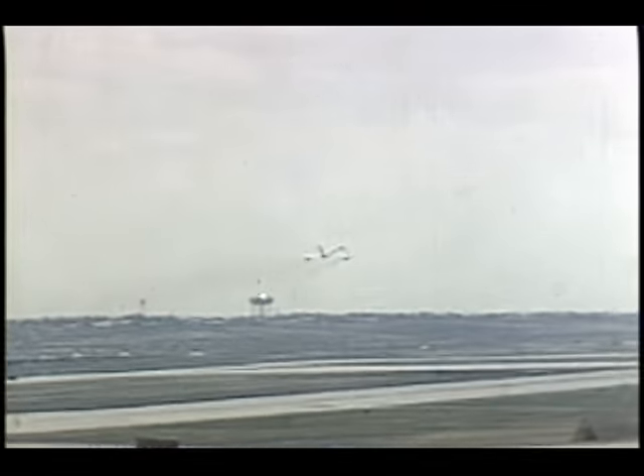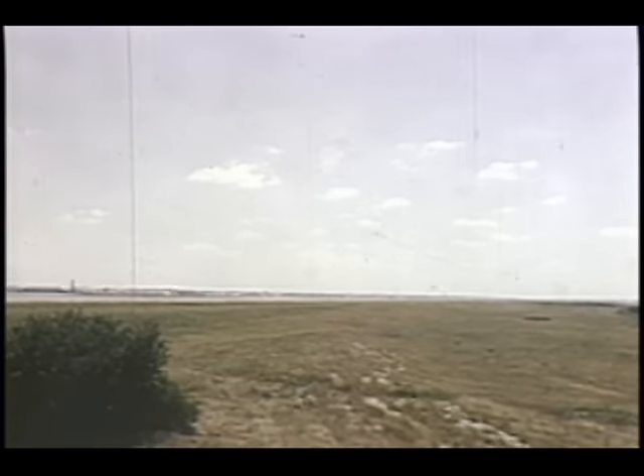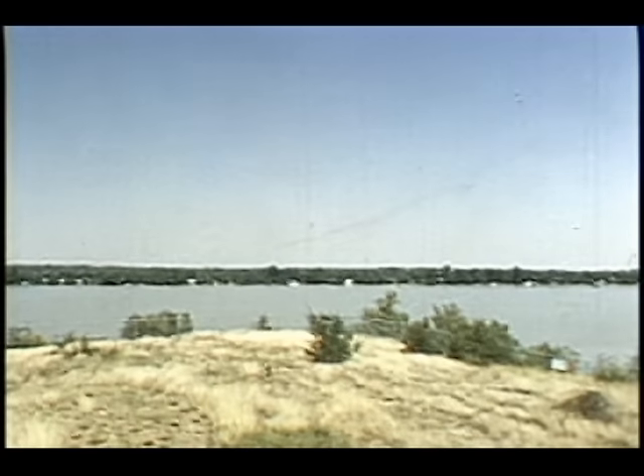In September 1959, a Convair B-58 Hustler, Aircraft 22, made three low-altitude penetration flights from Carswell Air Force Base, Fort Worth. All were made at over 700 miles an hour and at 500 feet or less above the terrain. During these flights, performance of the aircraft was better than predicted and fully reliable.